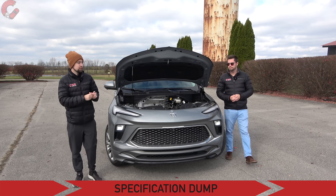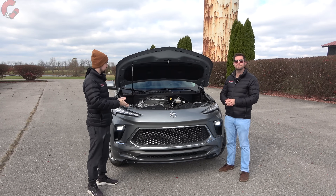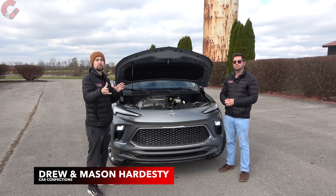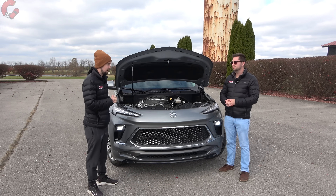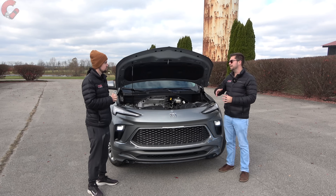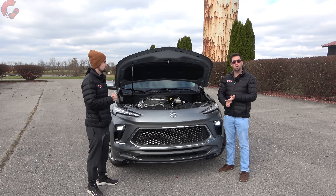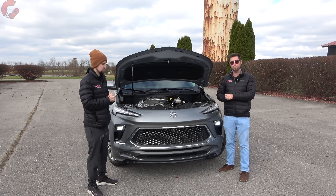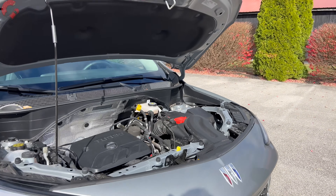Like always, let's kick things off under the hood. For the 2024 Encore GX, you have a 1.3-liter turbocharged three-cylinder engine on most trim levels, making 155 horsepower and 174 pound-feet of torque. It's paired to a nine-speed automatic transmission, and you have the option of front-wheel drive or all-wheel drive. Fuel economy is rated at 27 mpg combined by the EPA.